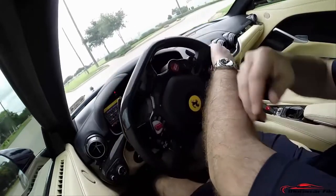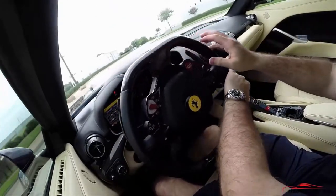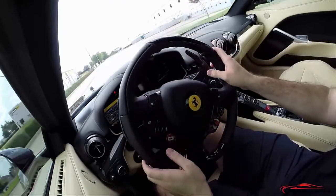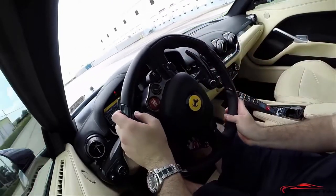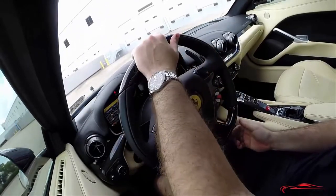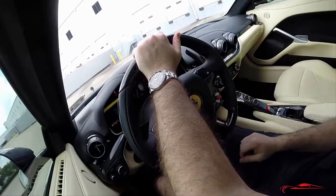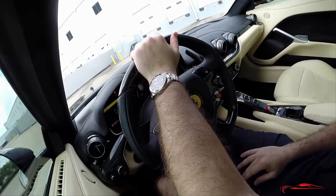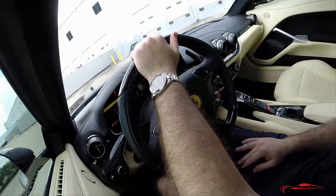That'll conclude our review for you guys. This was a really exciting opportunity to bring this review to you — Ferrari F12. Please comment, subscribe, and follow us everywhere at Motor Car File. Let us know what you think and let us know what you want to see. Thanks again.